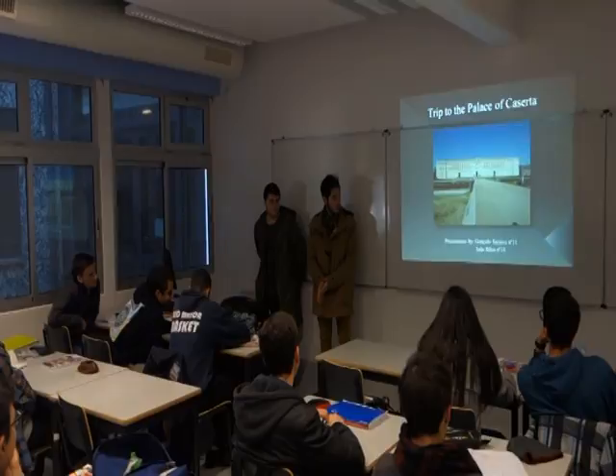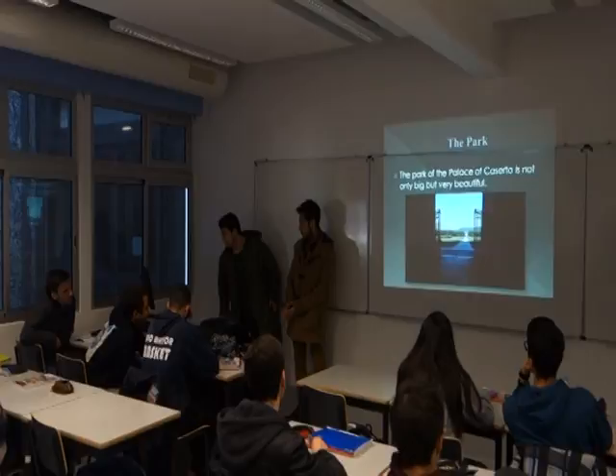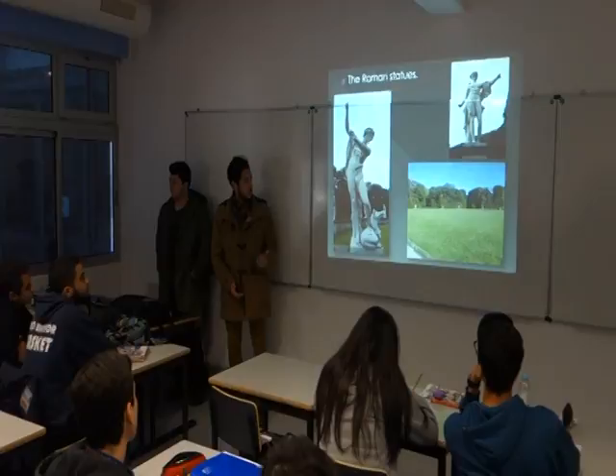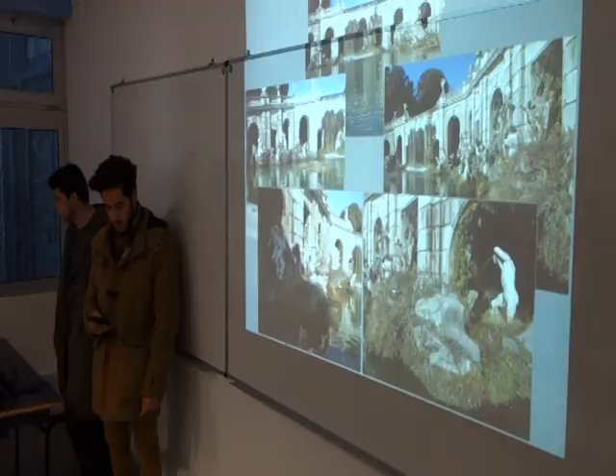We went to the Palace of Caserta and visited the park. This is the main entrance to the park. The park has three kilometers and it's full of Roman statues. Here is the second fountain, the Fountain of Caelus.